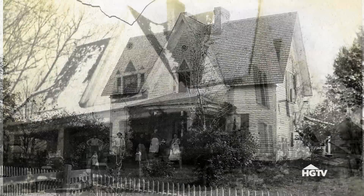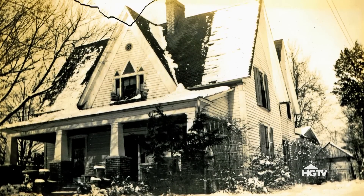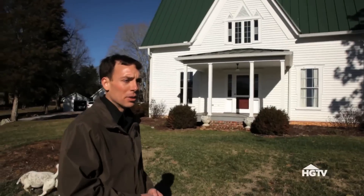The house was renovated twice — first in 1925 by my great-grandparents, and then in 2009 when I led a renovation of it.